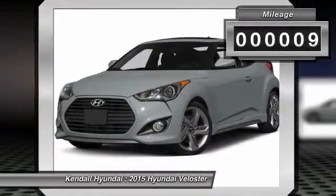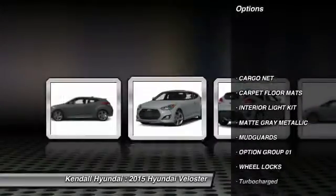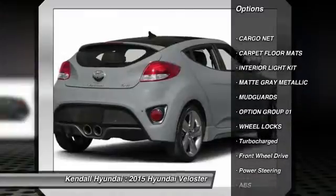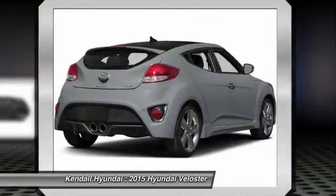This vehicle has less than 100 miles. Here are some of this vehicle's great options: steering wheel audio controls, traction control, stability control, and anti-lock braking system.